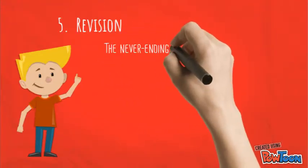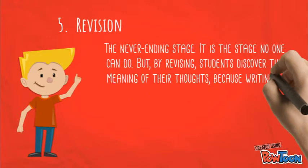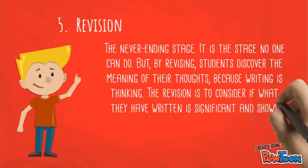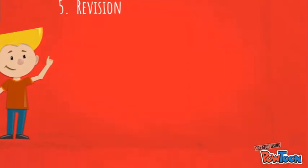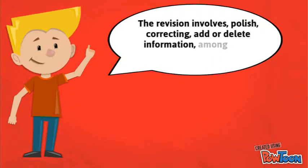Number five: revision — the never-ending stage. It is the stage no one can skip, but through revision students discover the meaning of their thoughts, because writing is thinking. The revision is to consider if what they have written is significant and shows their ideas. Revision involves polishing, correcting, adding or deleting information, among other things.